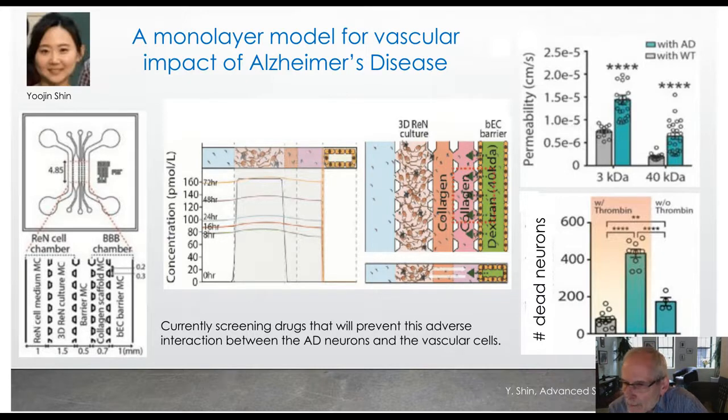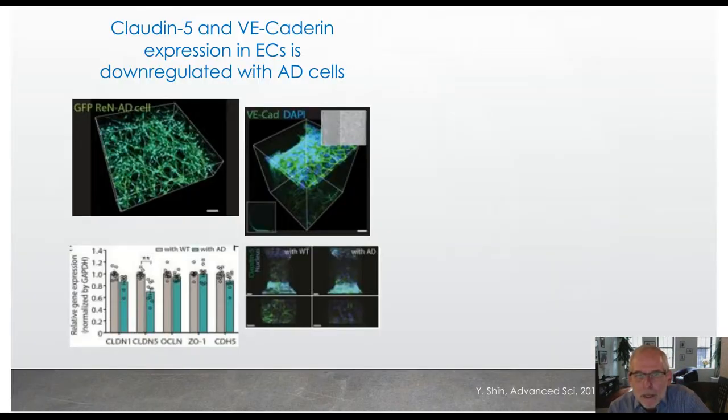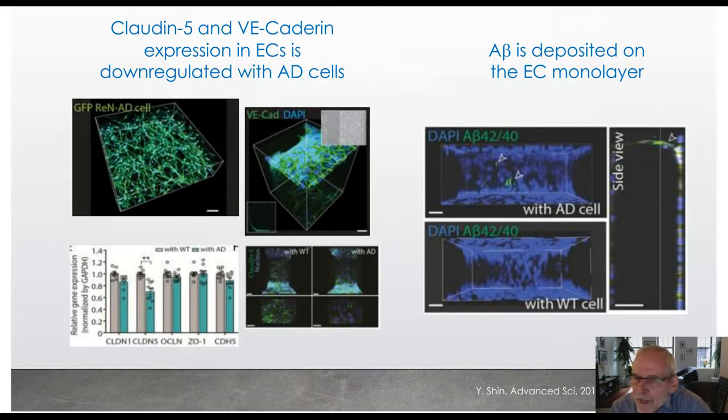We can demonstrate that because of the increased leakiness of the vascular barrier, if we add thrombin to the vasculature that gives rise to a high rate of death in the neurons, especially in the AD cells relative to the wild type, even without thrombin there is some death of the Alzheimer's cells. We also looked at how A-beta was affecting the endothelial monolayers by looking at gene expression of tight junction proteins and histochemical analysis, identifying cases where A-beta 40 or 42 was accumulating on the outside surface of the endothelial monolayer.